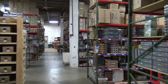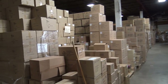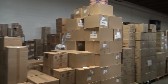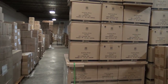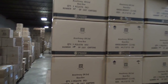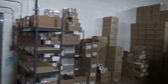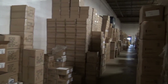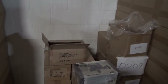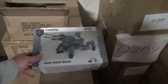Just games upon games upon games — look at the size of this, it's just unbelievable. Let's go through here and take a look. Akrononi — I wanted to play this, maybe I'll ask if I can get one. And then over here, this entire row is Dust Tactics. If you want Dust Tactics, this is the place to get it. Oh, Heavy Panzer Walker — that'll be fun to paint.